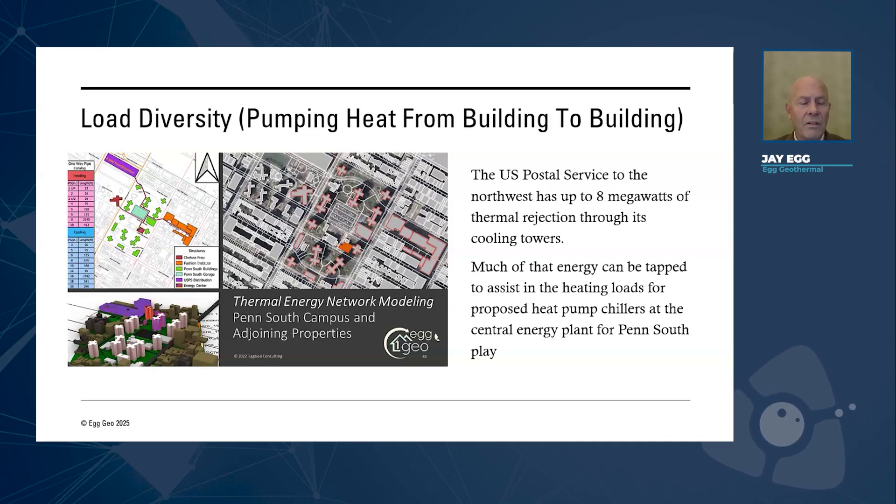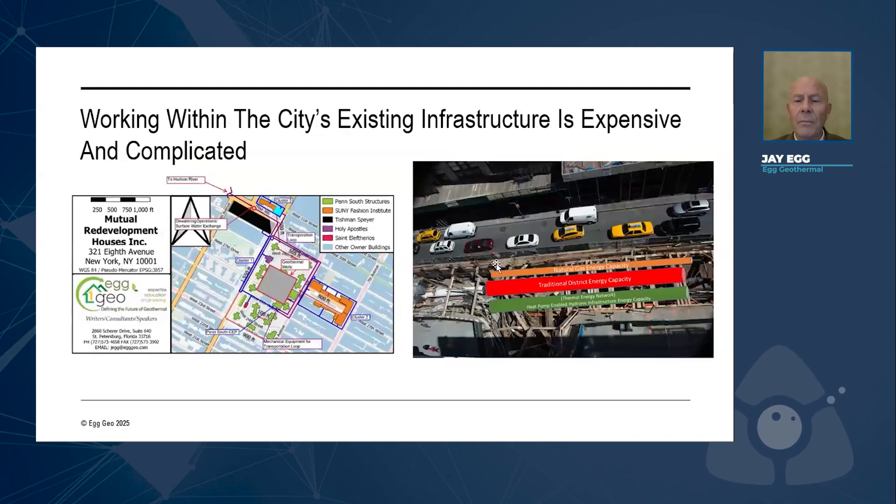We're just about done with the design phase. As you can imagine, this gets very expensive, especially in the streets of New York, because there are a lot of utilities under there, as you can see in this image. It gives the various sizing for natural gas capacity in a certain pipeline, traditional district energy capacity, and the improved energy capacity of using an ambient-temperature thermal energy network.